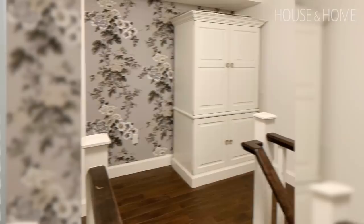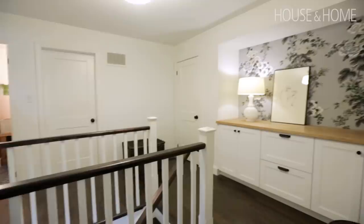Another underutilized space in my home is at the top of the landing — there was a niche and there was nothing there. When I moved in I put an armoire there but it never felt right and never had enough storage. As a designer, whenever I see a niche on a floor plan, I immediately think of cabinetry for storage.